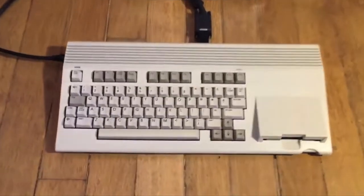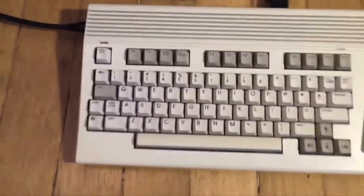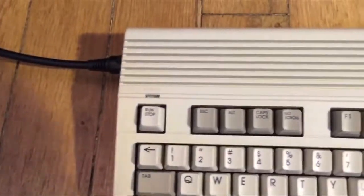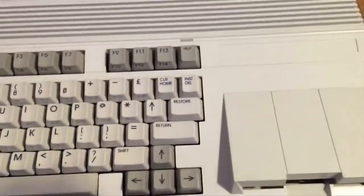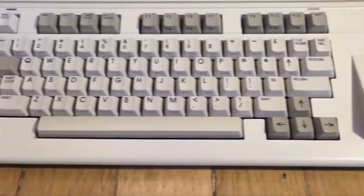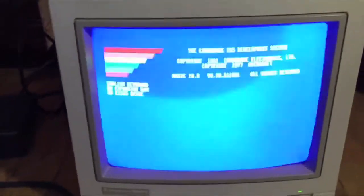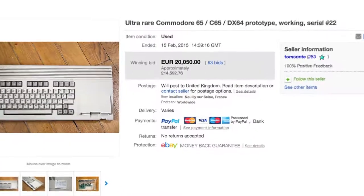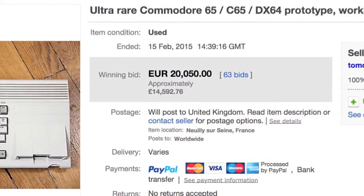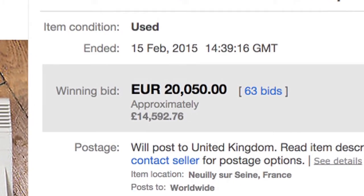We open this month's episode with an eBay auction — more specifically, one that sold a prototype of the unreleased Commodore 65. Designed as a revised version of the Commodore 64, this system ended up being scrapped due to the increasing popularity of the Commodore Amiga. As a result, there are few of these that actually exist, and the one that was up for sale was even in working order. It ended up being sold for over €20,000 — that's nearly $23,000, £15,000, or $30,000 Australian dollars.